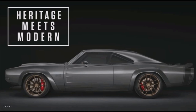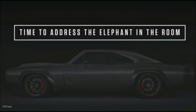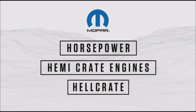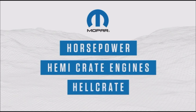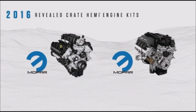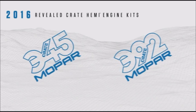So I think it's time for me to address the elephant in the room. Over the last few years, Mopar has been excited with words like horsepower, hemi crate engines, hell crate. In fact, in 2016 at SEMA, we debuted a 345 and a 392 crate hemi engine kits, and on the high end they put out about 500 horsepower.